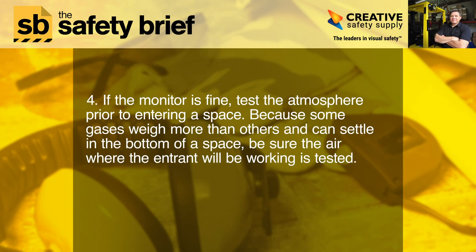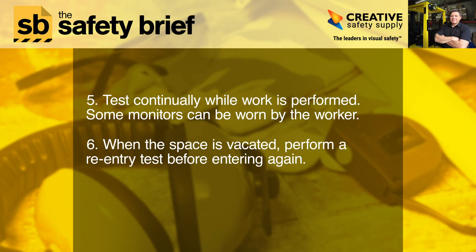4. If the monitor is fine, test the atmosphere prior to entering a space. Because some gases weigh more than others and can settle in the bottom of a space, be sure the air where the entrant will be working is tested. 5. Test continually while work is performed.